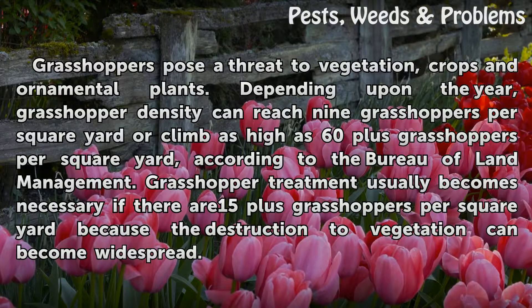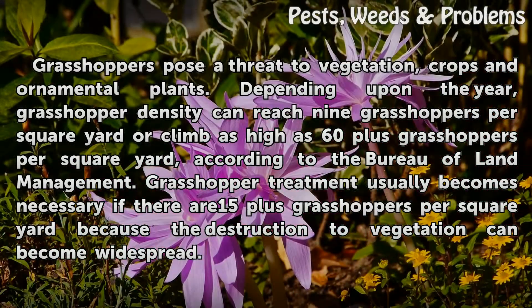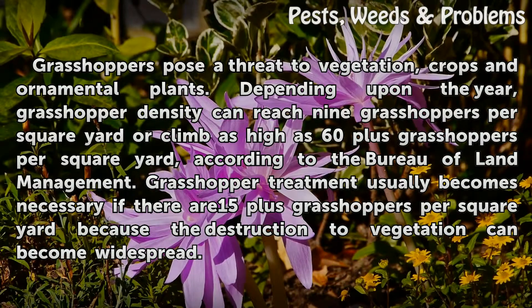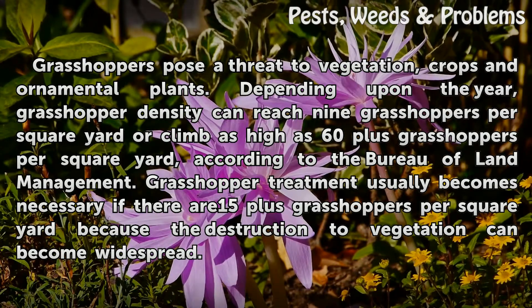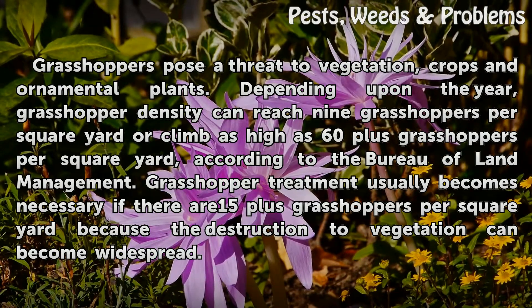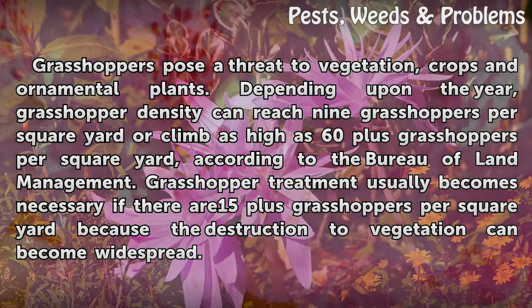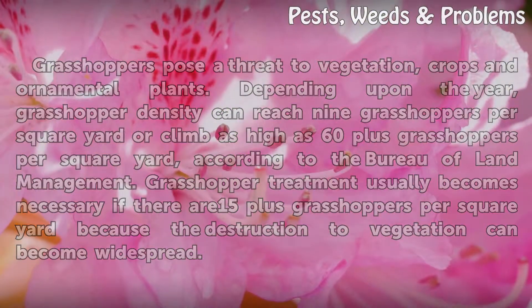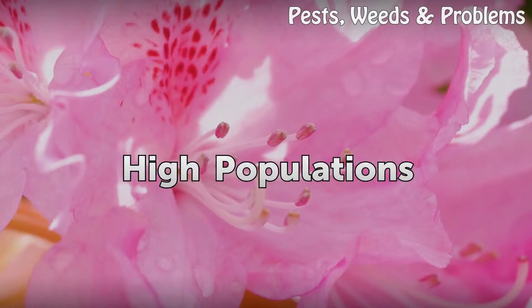Grasshoppers pose a threat to vegetation, crops, and ornamental plants. Depending upon the year, grasshopper density can reach nine grasshoppers per square yard, or climb as high as 60-plus grasshoppers per square yard, according to the Bureau of Land Management. Grasshopper treatment usually becomes necessary if there are 15 or more grasshoppers per square yard, because the destruction to vegetation can become widespread.